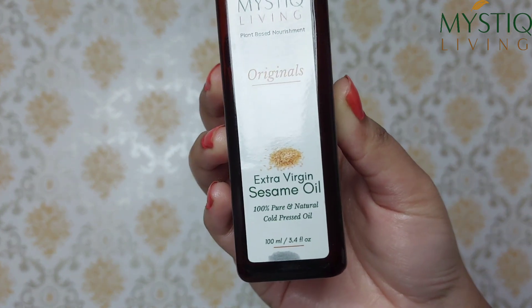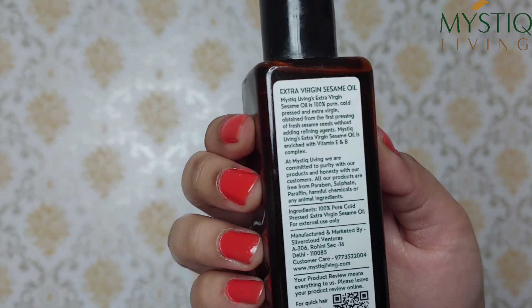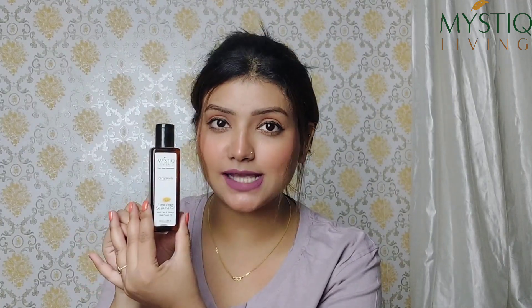This is 100% pure and natural, and it is cold pressed, which means it is pure and raw in form. It is very affordable, so you can easily buy it — this won't cause a hole in your pocket. It comes in a very easy and travel-friendly packaging.